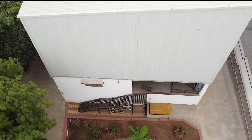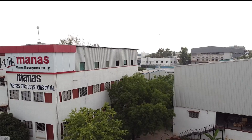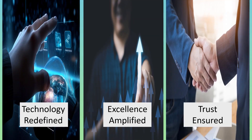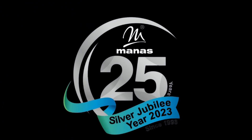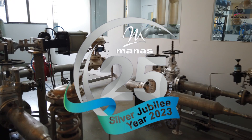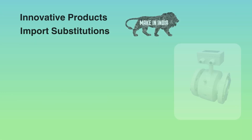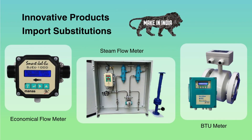Welcome to Manus Microsystems, where innovation flows seamlessly with precision. Technology redefined, excellence amplified, trust ensured. For more than 25 years, we have been at the forefront of flow meter technology. Since inception, Manus has always worked for import substitution, truly following Make in India for more than 25 years.